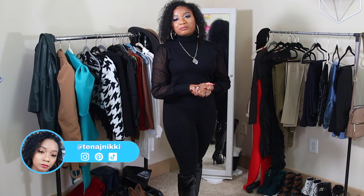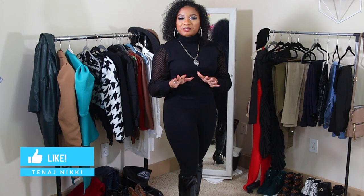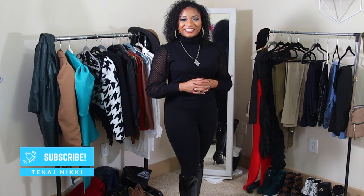Hi everyone, thank you for joining me today. My name is Tanaj Nikki and today I'm going to be showing you some really cool outfits that you can wear for this New Year's Eve. They range from super dressy to very casual. So if you like content like this, make sure you hit a big thumbs up and subscribe to the channel and click the notification bell so you don't miss everything I have coming out here on YouTube. So let's get into it.